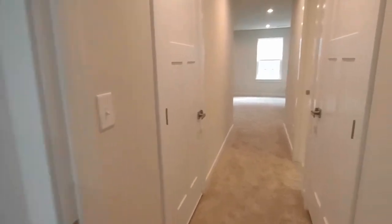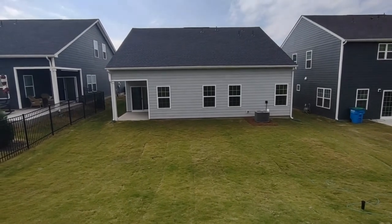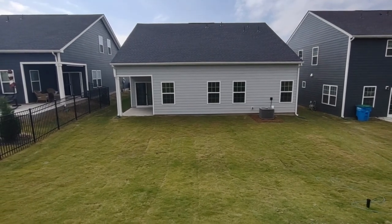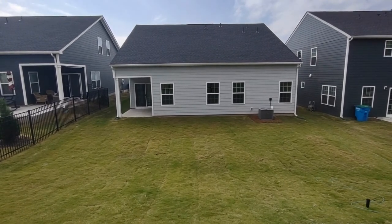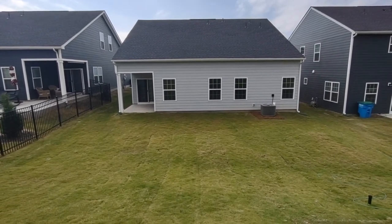Now let's go see the backyard. The back of the home features a covered patio and very large backyard area. For more information about this home, such as pricing or to schedule a viewing, please visit our website at www.touchpointpm.com. Thank you.